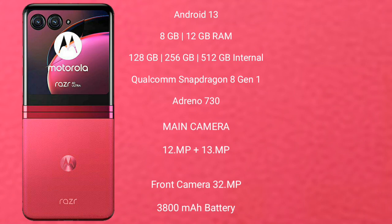Motorola RAZR 40 Ultra features a dual-camera setup of 12MP plus 13MP, and its front camera is 32MP. It has a 3800mAh battery with 30W fast charging support.